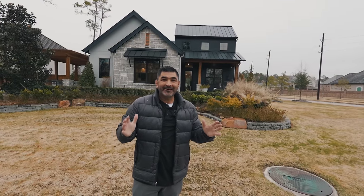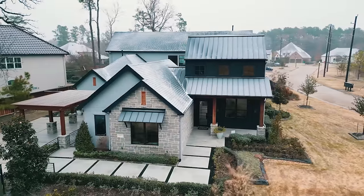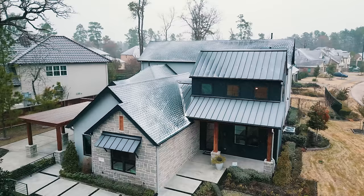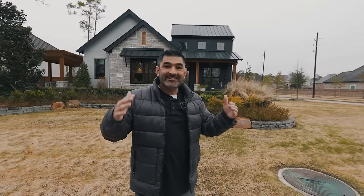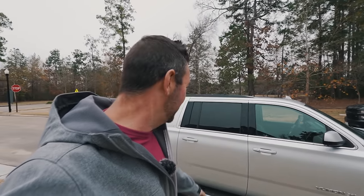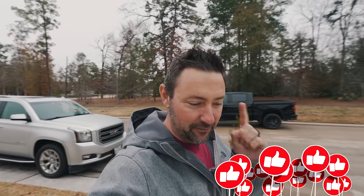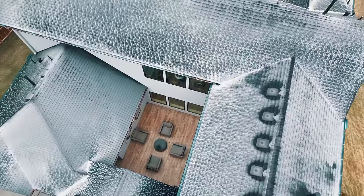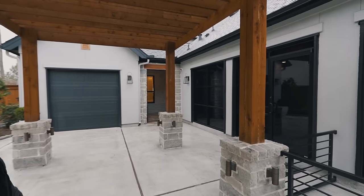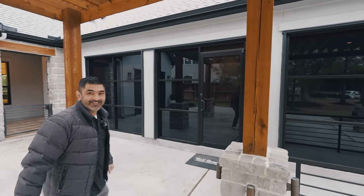Here we are again at the famous Toll Brothers. What's exciting is you have not seen this floor plan — we're going to tour around it because they have a completely new and refreshed section, and this floor plan has been revamped to today's standards. Just to let y'all know, it does get cold here in Houston. We've got a little ice on the car — that's not water, that is ice. We're not used to this, but we're still getting our video done for you guys.